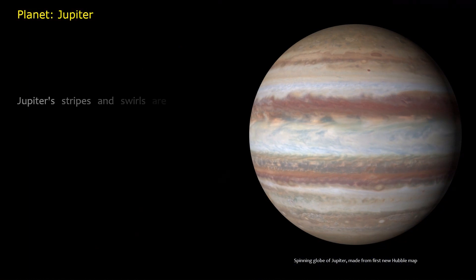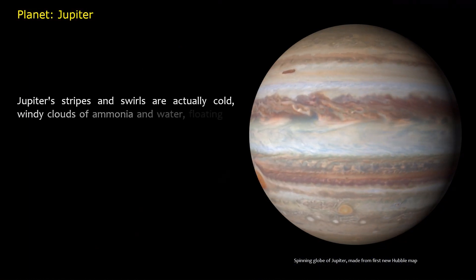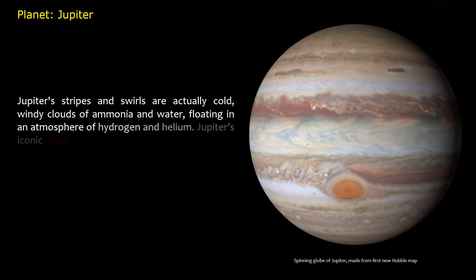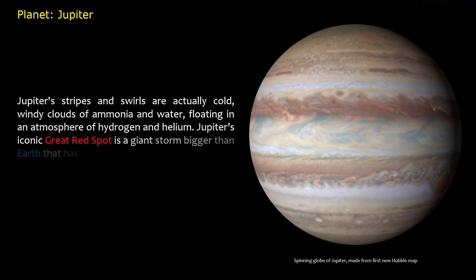Jupiter's stripes and swirls are actually cold, windy clouds of ammonia and water, floating in an atmosphere of hydrogen and helium. Jupiter's iconic Great Red Spot is a giant storm bigger than Earth that has raged for hundreds of years.